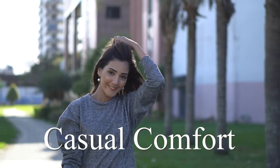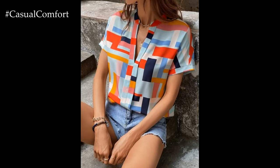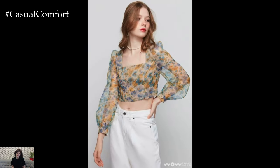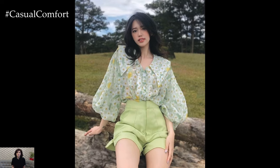Welcome to the Casual Comfort Channel where you will learn a lot of interesting and useful things for yourself. As the sun shines brighter and the temperatures rise, it's time to update your wardrobe with the perfect summer blouses that blend style, comfort, and sophistication. Whether you're heading to the office, meeting friends for brunch, or enjoying a day out in the city, a chic summer blouse is a must-have staple. Here's a guide to help you choose the ideal blouses for a stylish summer in 2024.